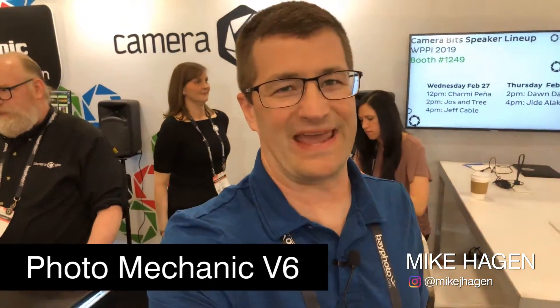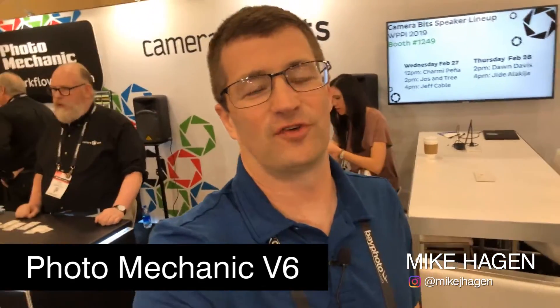Hey, this is Mike Hagan. I'm over here at the Camera Bits booth. We're talking about Photo Mechanic. I've been a Photo Mechanic user for a long time — I'm guessing maybe 10, 12 years, maybe even longer.